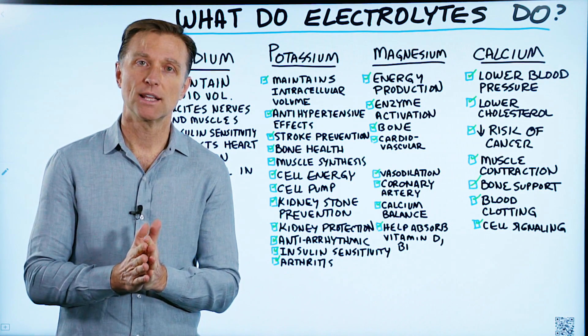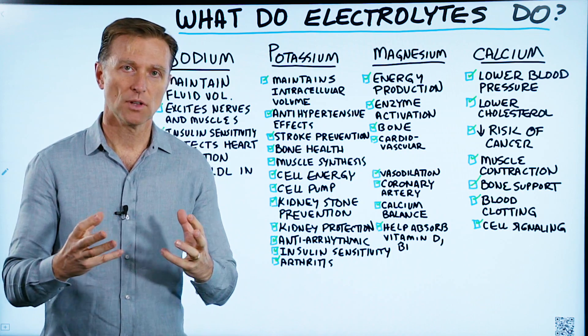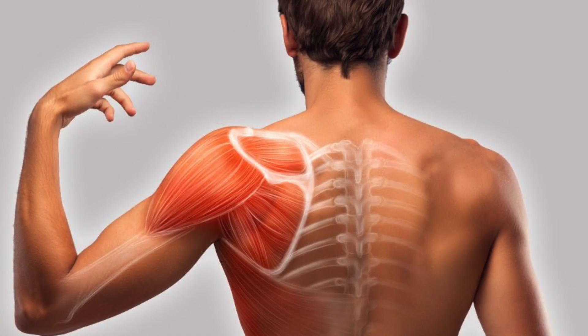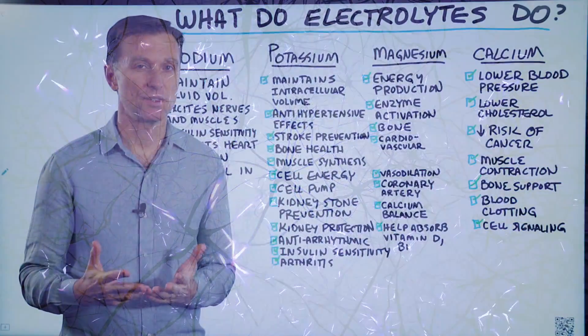All right, guys, I'm back, and today we're going to answer the question: what do electrolytes do? Electrolytes are electrically charged minerals that allow things to move in the body. They allow the muscles to contract and relax. They allow the nervous system to communicate, and they have many, many functions.